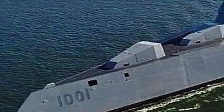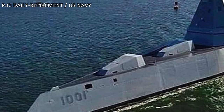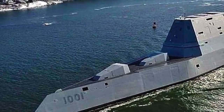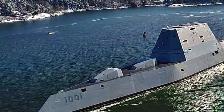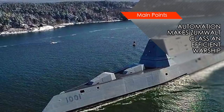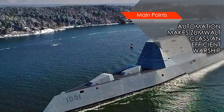Zumwalt-class uses extensive automation. For example, the vessels of this class have an automated cargo handling system. The automation reduces the crew complement required to run the ship. The Zumwalt-class vessels require a minimum complement of 130 personnel, which is less than half needed by similarly sized warships. This will reduce operation costs as well as enable stocking more weapons, which could be crucial in a battle scenario.